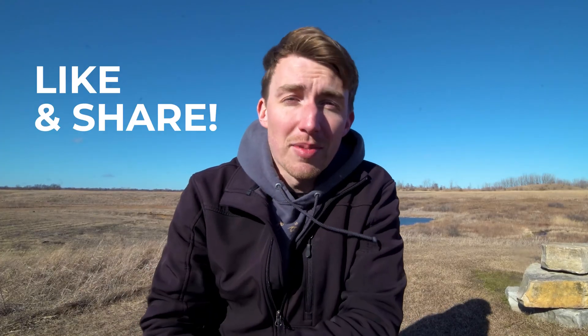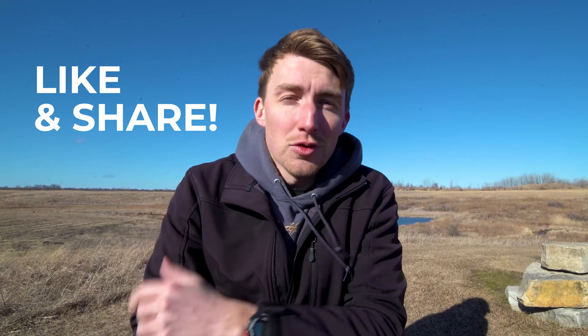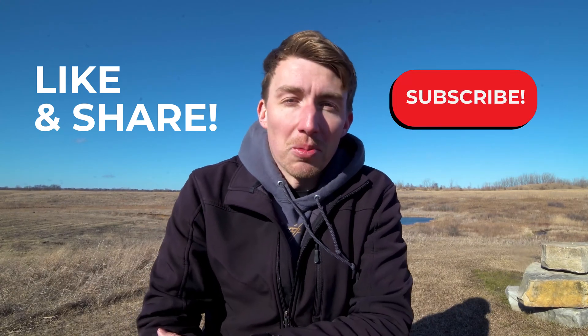If you learned something about astronomical units, be sure to drop a like on this video, share it with your friends, and if you enjoyed it, subscribe to the Orbital Alliance. And until next time, orbiters, I will see you all on the other side.